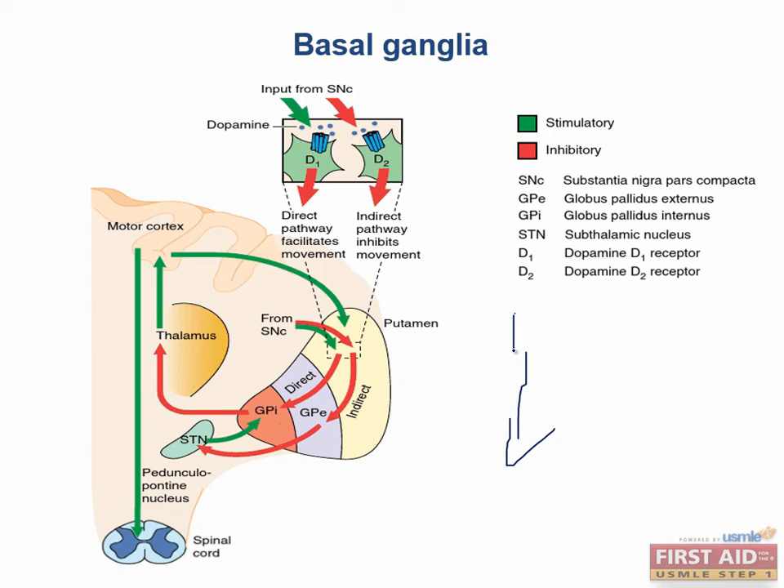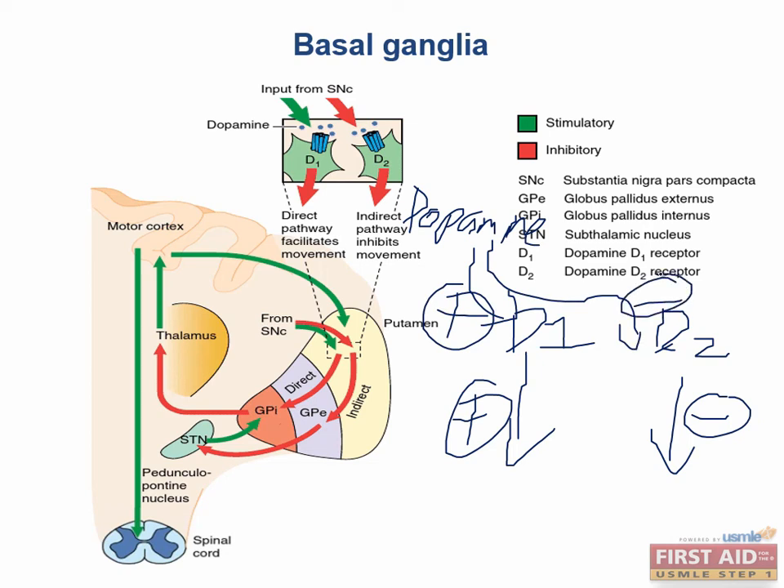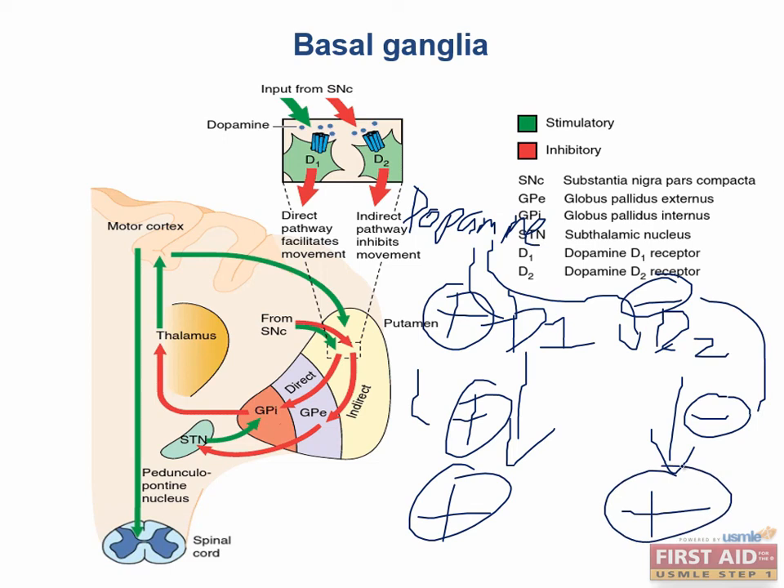In summary, the direct pathway (D1) facilitates movement while the D2 pathway normally inhibits movement. Dopamine excites the direct pathway and inhibits the indirect pathway — a positive plus a positive equals a positive, and a negative times a negative also equals a positive. So the effect of dopamine on both pathways is excitation and facilitation of movement. Remember: inhibition of an inhibitory neuron leads to activation, just like a negative times a negative equals a positive.